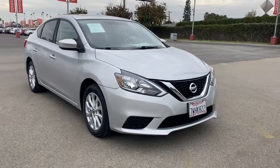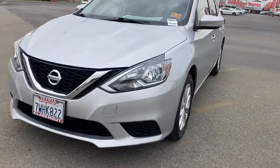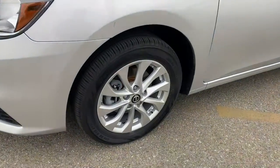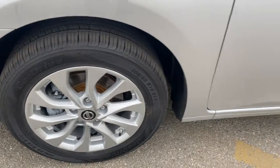Keyless entry, backup camera, keyless start, satellite radio, steering wheel audio controls, Bluetooth connection, stability control, leather steering wheel, intermittent wipers, traction control.